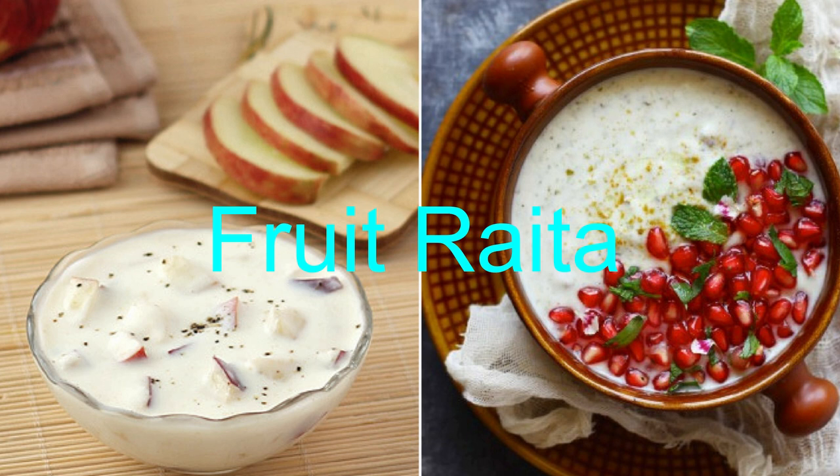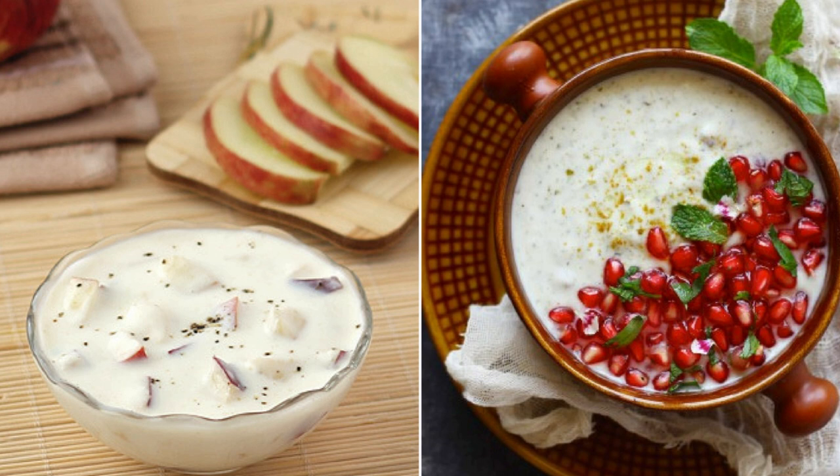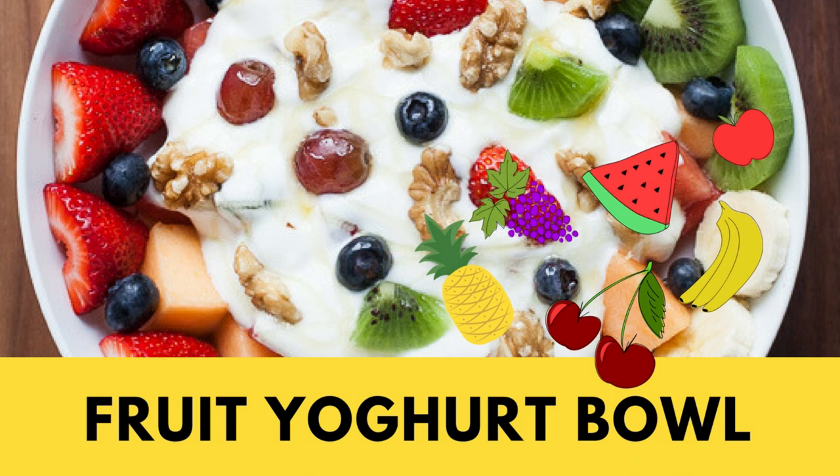The first one is Fruit Raita, which I also call Calcium Bowl. Why Calcium Bowl? Because it is full of Calcium. Yogurt contains a large amount of Calcium and fruits contain all the sweetness that you require. So you can eat a fresh bowl of Fruit Raita.